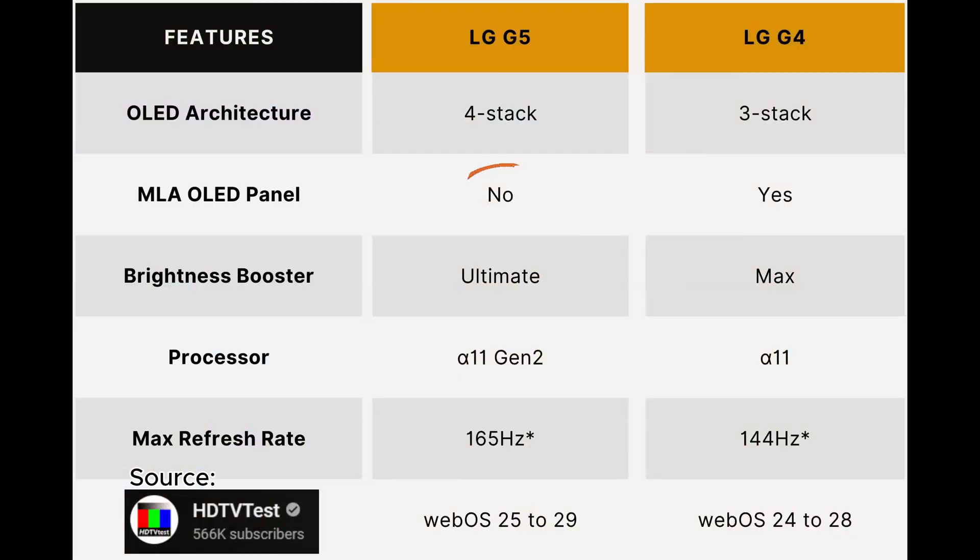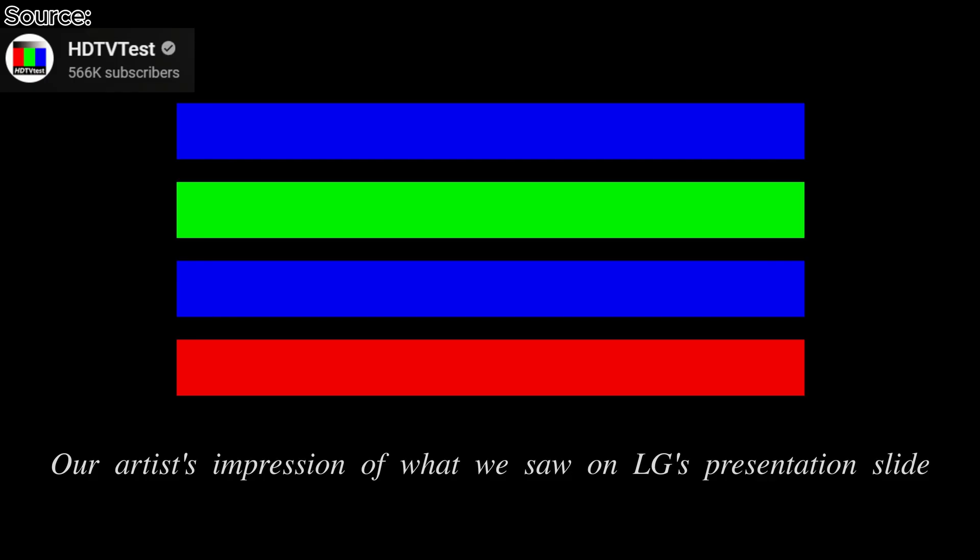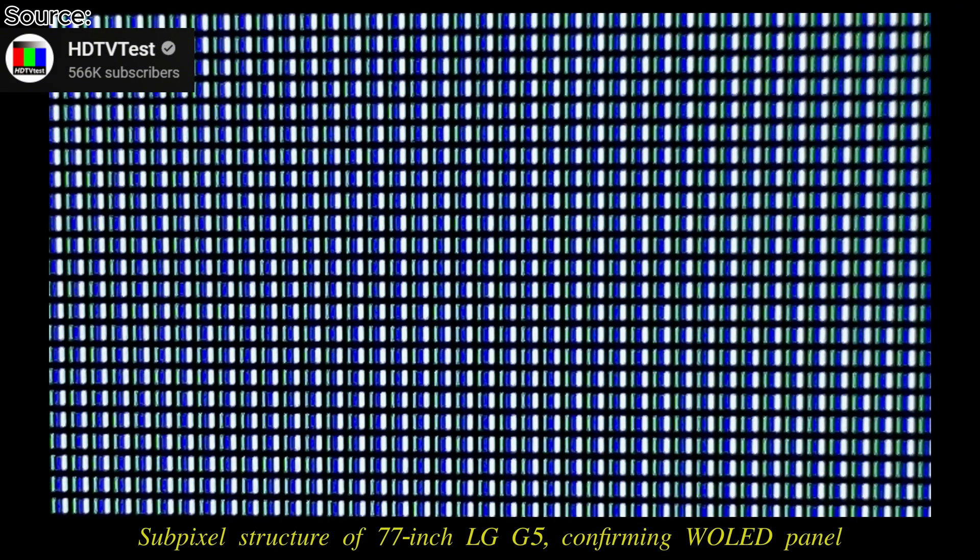Why is this happening? Is it because we don't have MLA anymore? Yes, you heard correctly — there will be no MLA technology or layer on the LG G5, because LG is using a four-stack layer panel with, apparently, a blue, green, blue, and red subpixel plus a white subpixel to achieve the brightness and colors. So we have a new panel, and maybe that's the reason why we can now suddenly have such a higher peak brightness.